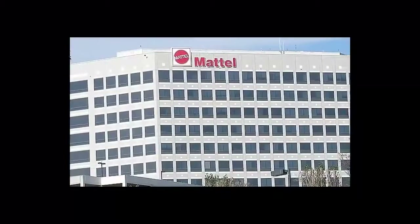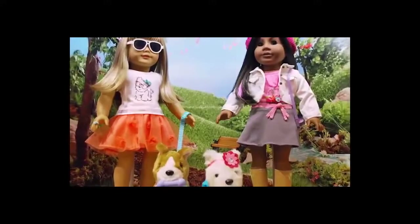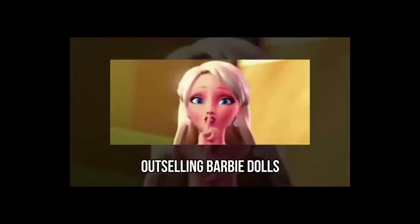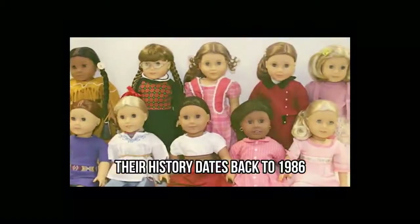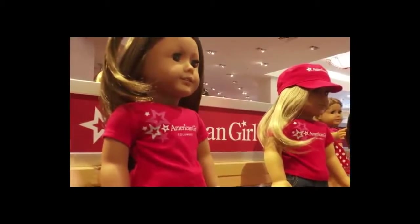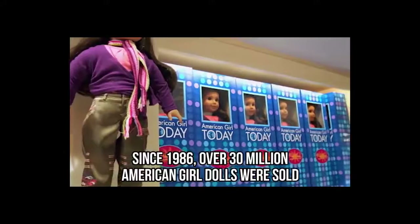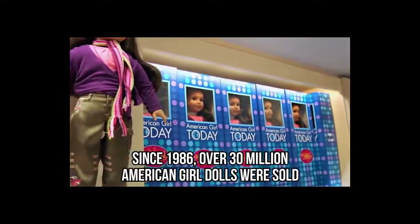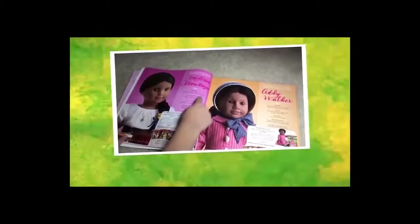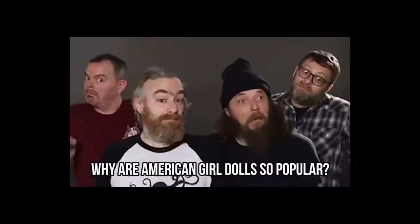American Girl doll in the USA. Mattel, the company behind the famous Barbie, is behind the much loved American Girl doll. Did you know that American Girl dolls are actually outselling Barbie dolls? Their history dates back to 1986, and much like Barbie dolls, American Girl dolls are on a mission to unleash young girls' full potential. Since 1986, over 30 million American Girl dolls were sold, and their catalog ranks as the largest consumer toy catalog in the country.